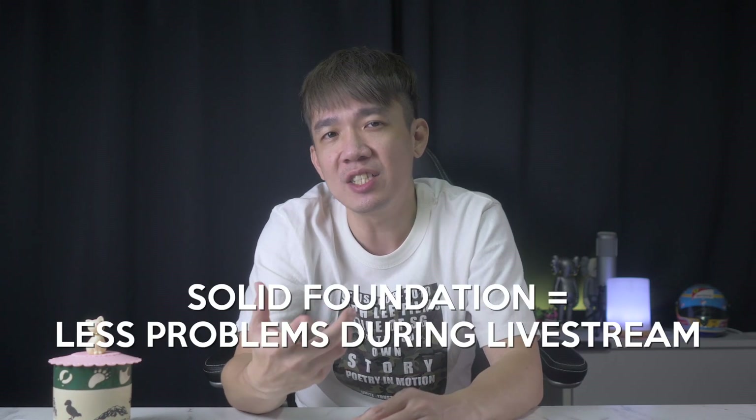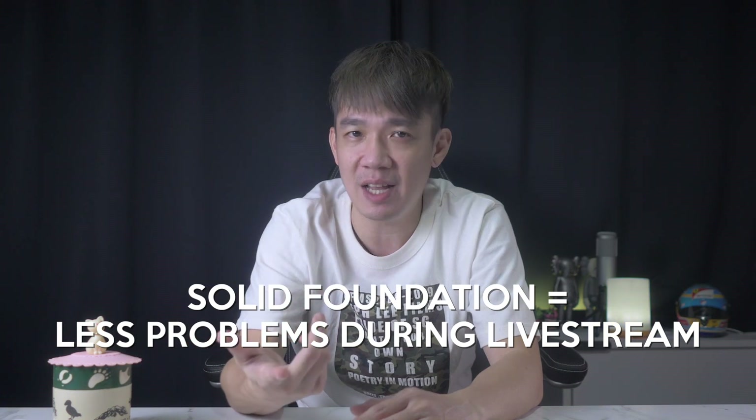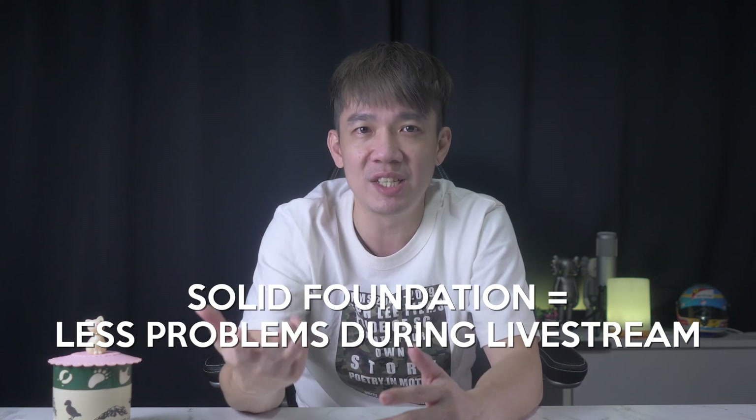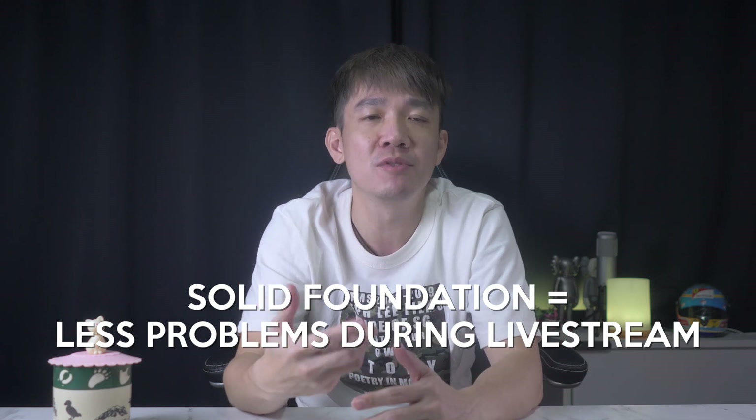Tips 1 to 4 are your basic fundamentals. I won't assume that everyone is tech savvy, but having a solid foundation — which includes stable internet connection, fast upload speed, shooting the correct resolution — are indeed factors which may cause problems during your live stream, and an audio-video delay could be one of those problems. I'm not saying those tips will definitely solve your problems, but these factors could possibly cause audio delays if they are not properly taken care of.